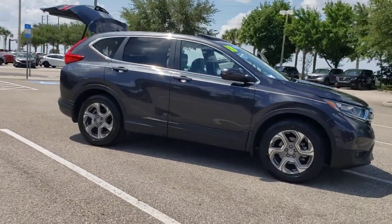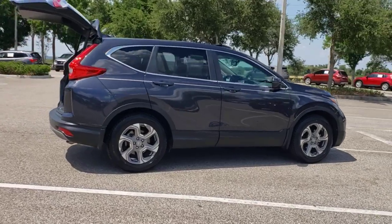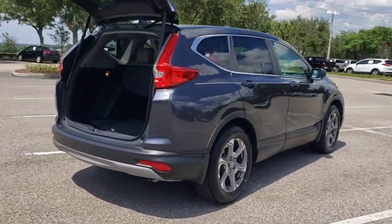You will be amazed by this 2018 Honda CR-V. With less than 40,000 miles on the odometer, this vehicle provides excellent value.